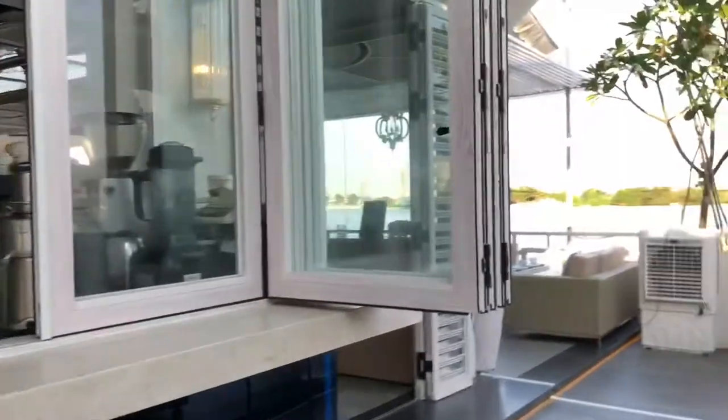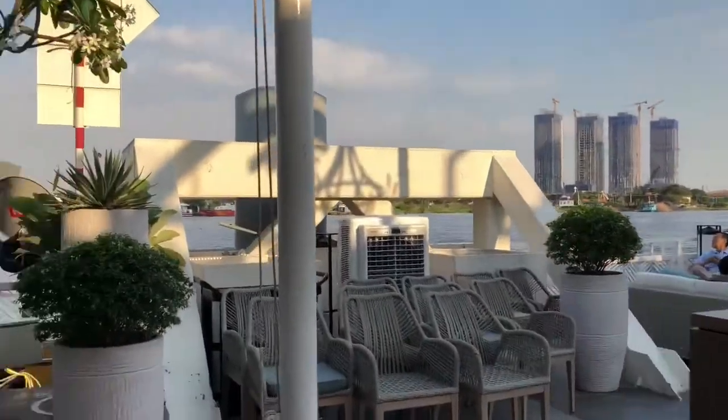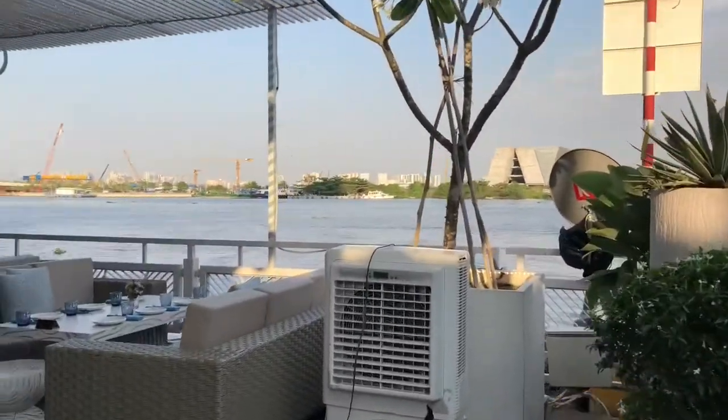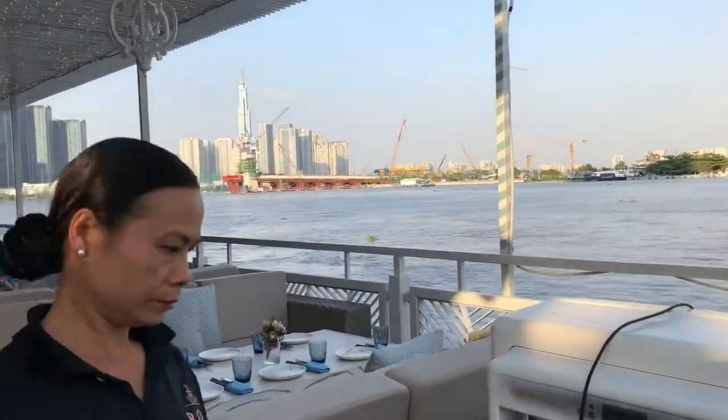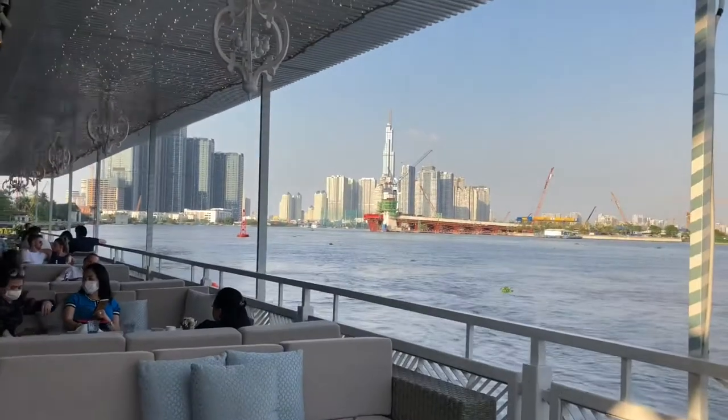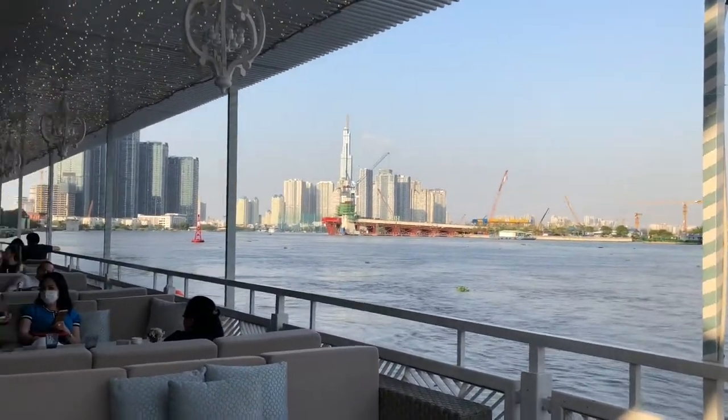Saigon is a great city — there's a lot of variety here, you just need to know where to go. I think the main issue a lot of foreigners have is they just hit Saigon, hit up Bui Vien, and then end up with a bad impression of Saigon because they don't get to see the rest of what it has to offer.